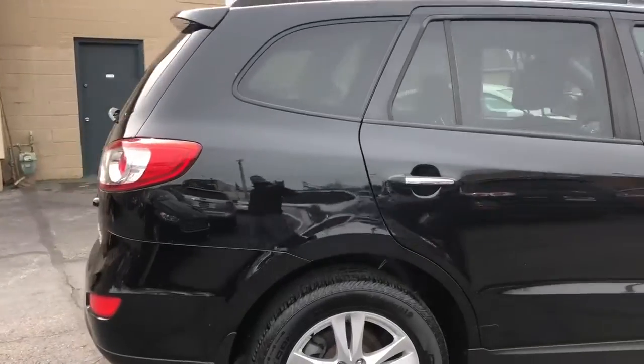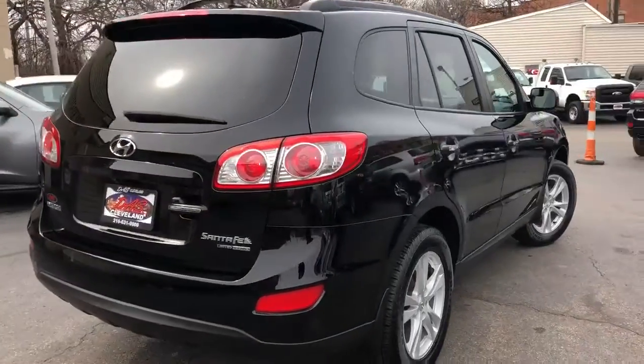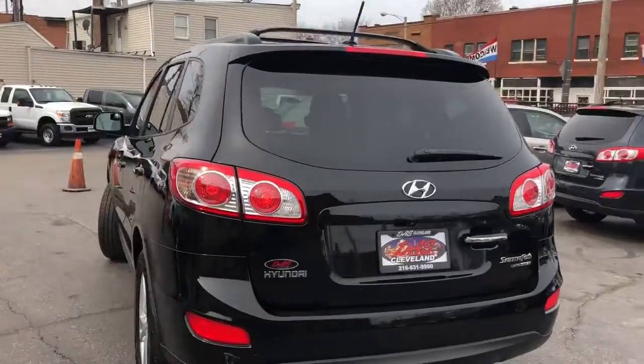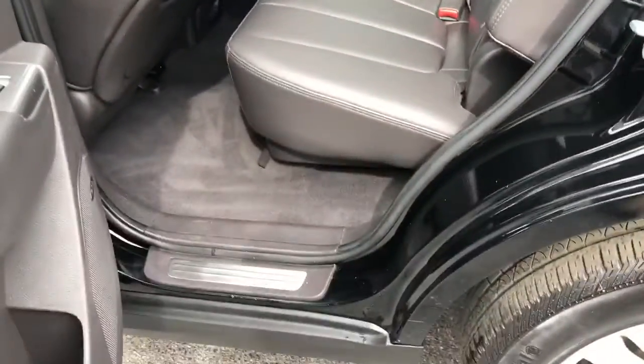It's the right one folks — black on black. It's got the factory sunroof, alloys, privacy glass, navigation, backup camera, heated front seats, USB, line-in, auxiliary, satellite radio, hands-free Bluetooth calling. It's one owner folks and it's like new.